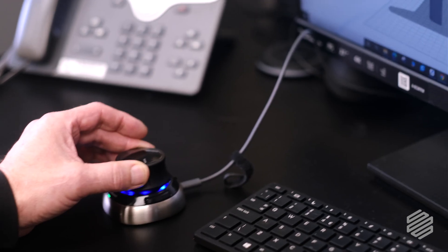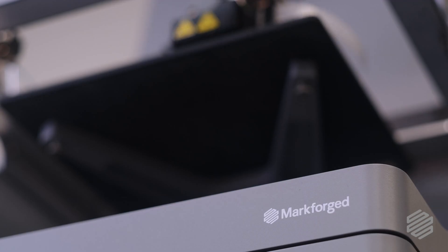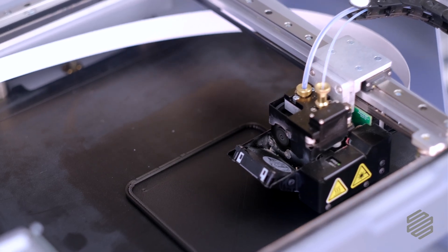We utilise the Markforged X7 to improve productivity in our workshop. We design the part in our 3D software, and the part is then ready to be printed without further intervention by anyone. We press a button on the X7, walk away, and when we return the jig fixture is ready to be used on our CNCs.